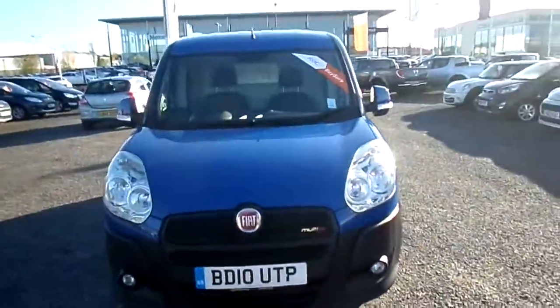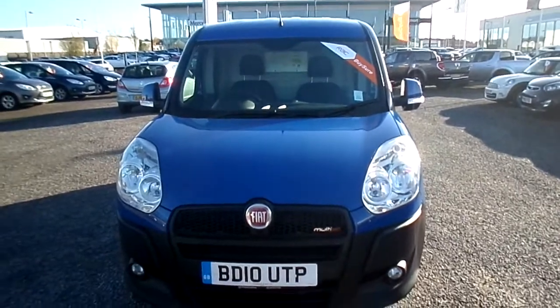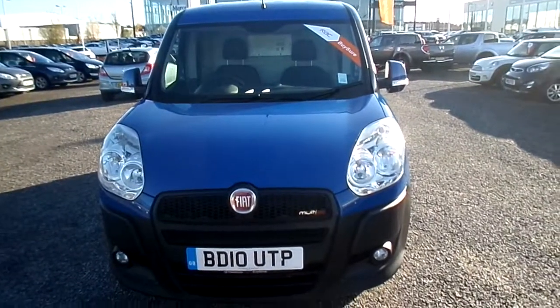As you can see it is the Multi Jet engine. If this vehicle does interest you, please call our sales department on 01622 755531. Thank you.